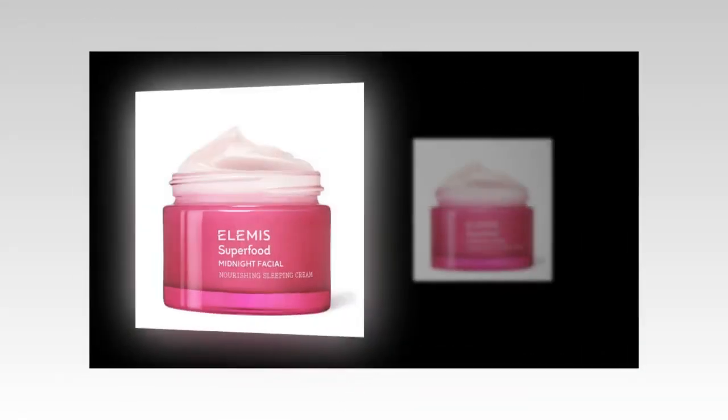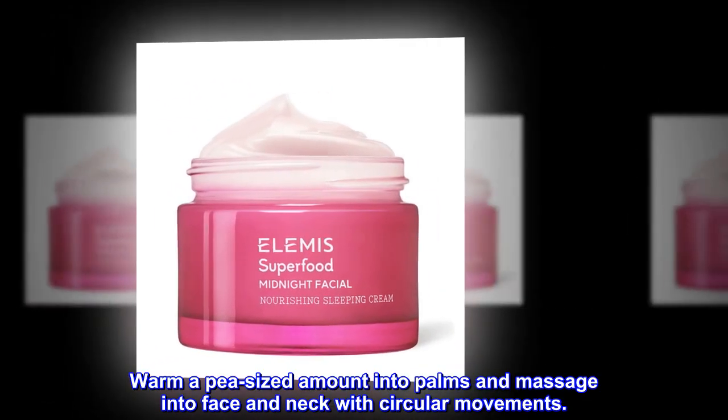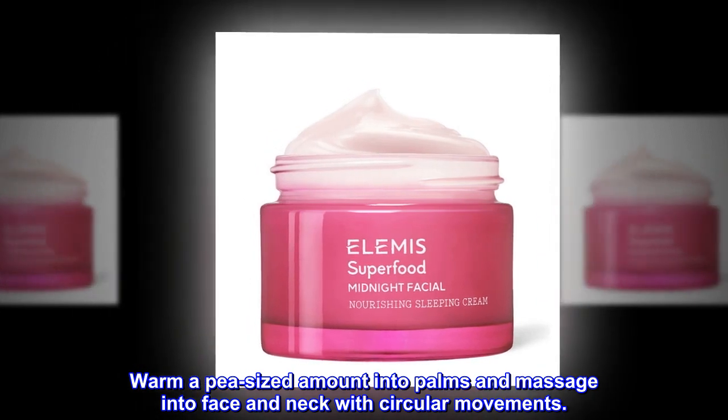Use every evening. Warm a pea-sized amount into palms and massage into face and neck with circular movements.